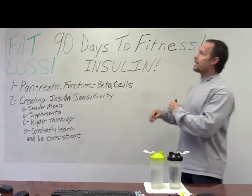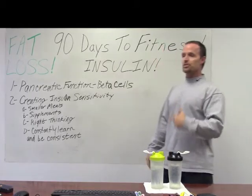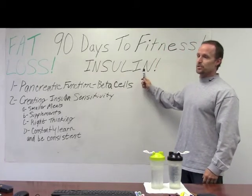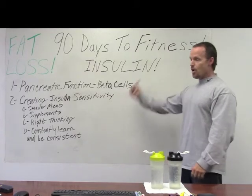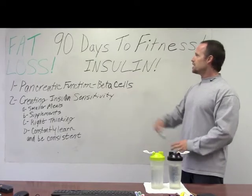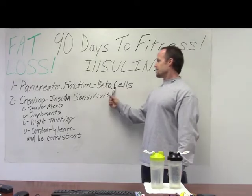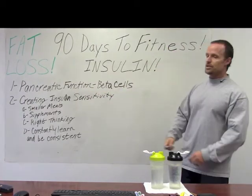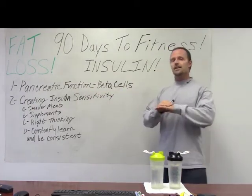Insulin is one of the most powerful hormones in the body. It is a builder — it's going to build lean muscle tissue if you utilize it right, or it is going to build a lot of fat tissue in your body. Insulin will be released from the beta cells in the pancreatic function of your pancreas.